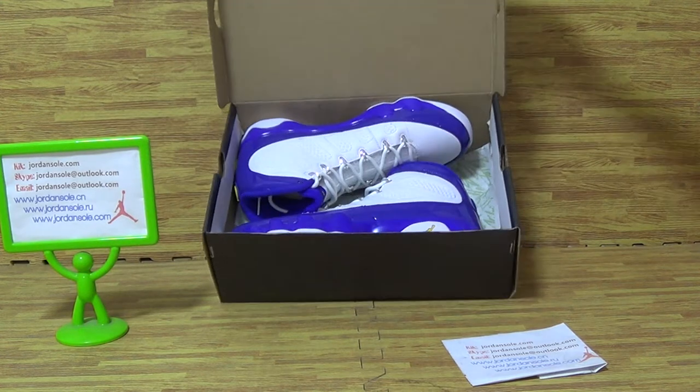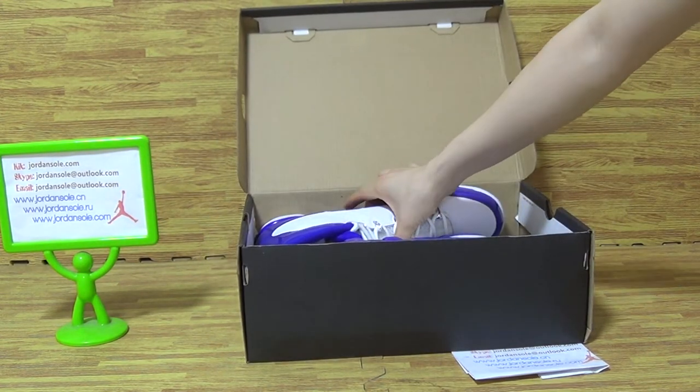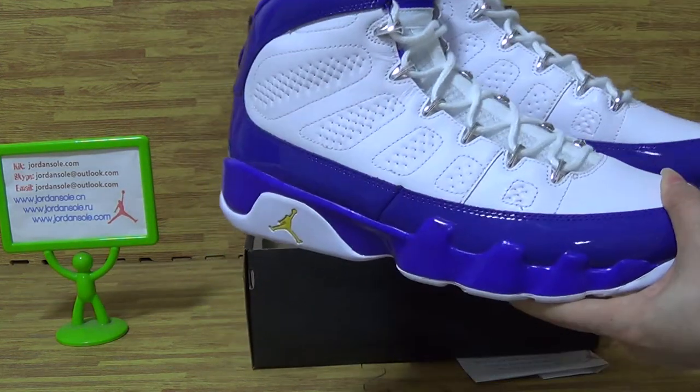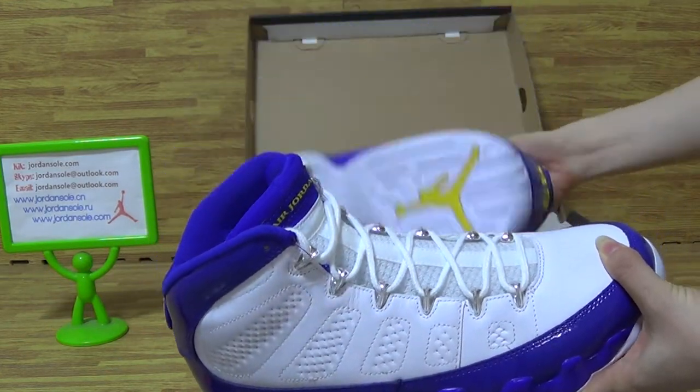It's a very dark colorway sneaker. It's like a Jordan 9, Kobe brand PE. This pair of shoes is in very good condition. Also, it has a very dark colorway.